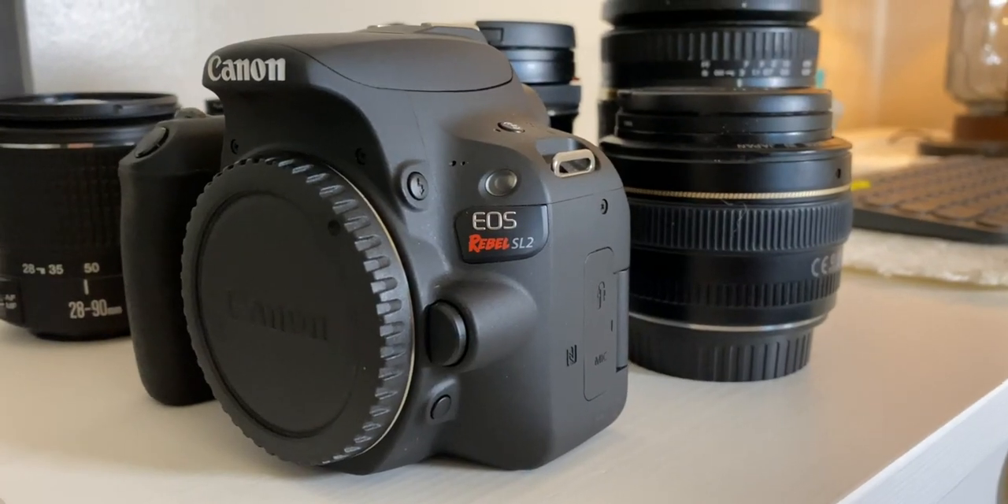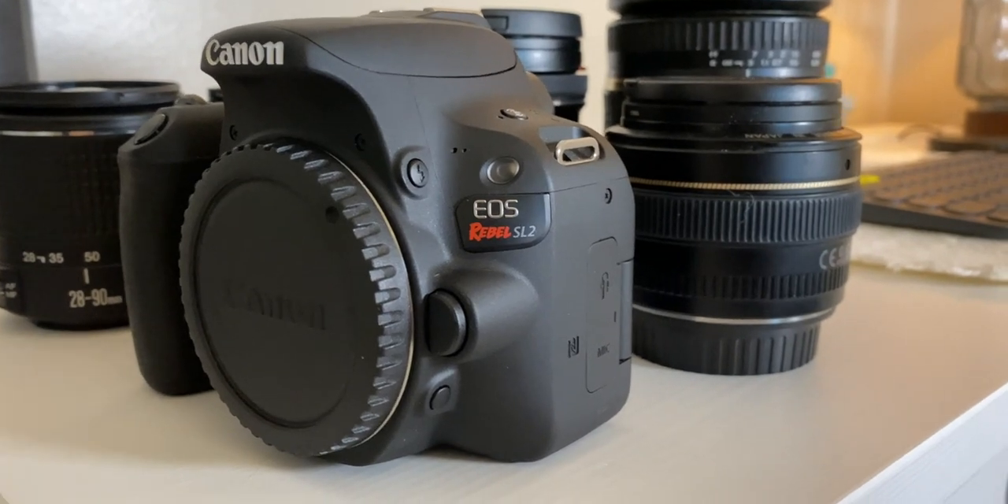Now this is of course going to be coming from a personal perspective but you all probably saw the thumbnail. It is the Canon SL2 and I want to talk about everything surrounding this in just a minute, but yes, my personal best vlogging camera is the Canon SL2 and this video is going to talk about why.